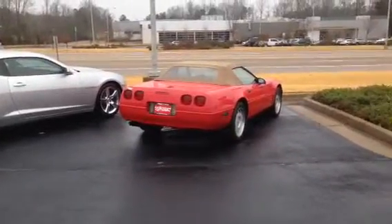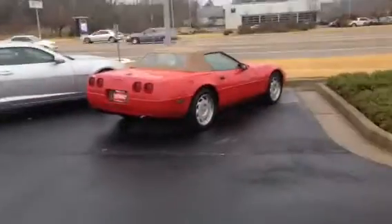Hey Calvin, this is Ryan Lane with LaGrange Toyota. We have a 1992 Corvette here, and what I wanted to do is a quick walk-around on it, show you some of the key features in case you haven't seen this body style.